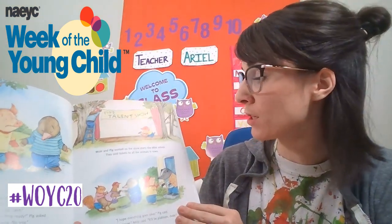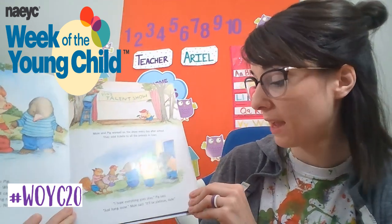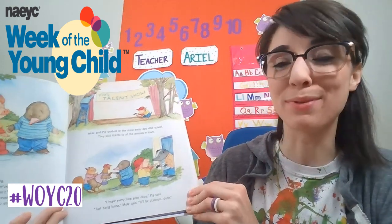Mole and Pig worked on the show every day after school. They sold tickets to all the animals in town. "I hope everything goes okay," Pig said. "Just hang loose," Mole said. "It'll be platinum, dude."